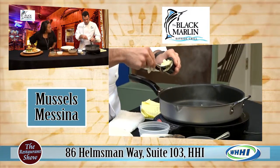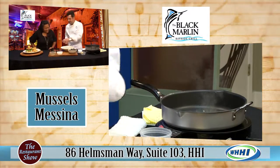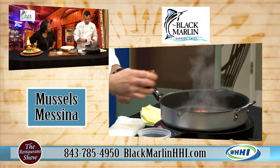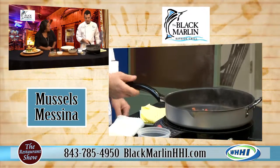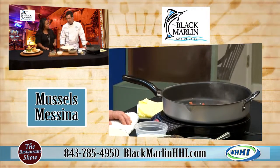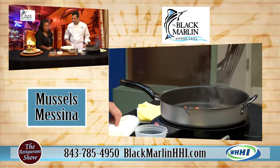Next we're going to go with a tablespoon of butter — gotta have it. A little bit of fresh tomato. And where does Messina come from? It is actually a city in Sicily, northeastern part. And their mussels are named after their town — so they're harvested and cultivated there. This is just a great style of cooking it. Correct, very simple.